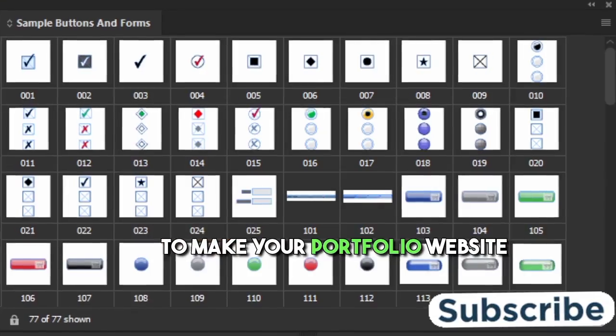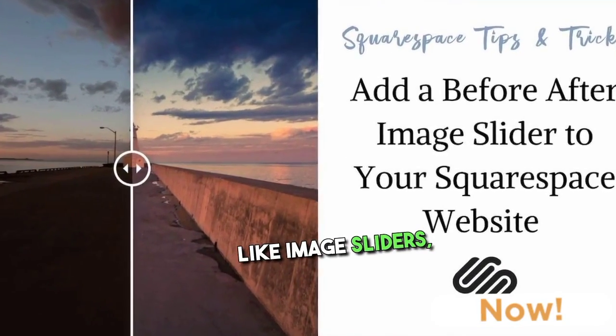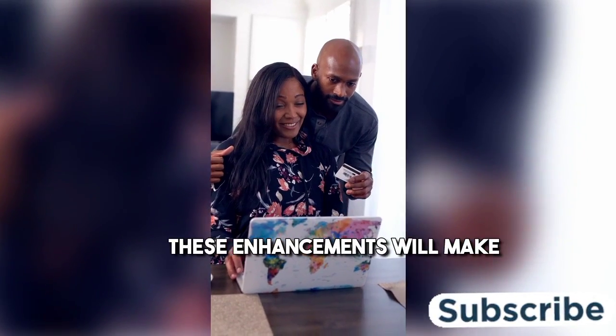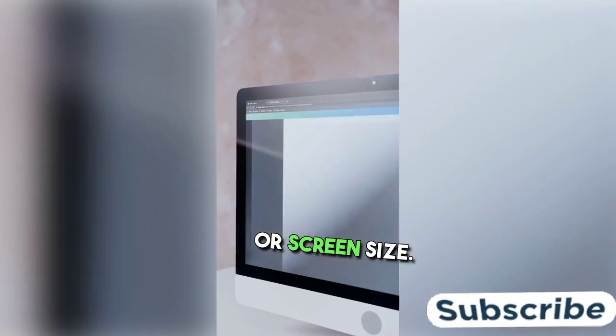To make your portfolio website more interactive and dynamic, you can also include features like image sliders, hover effects, and responsive design. These enhancements will make your site more engaging and user-friendly, regardless of the device or screen size.